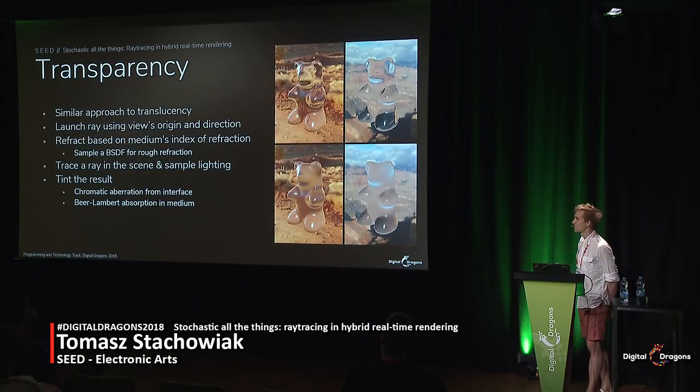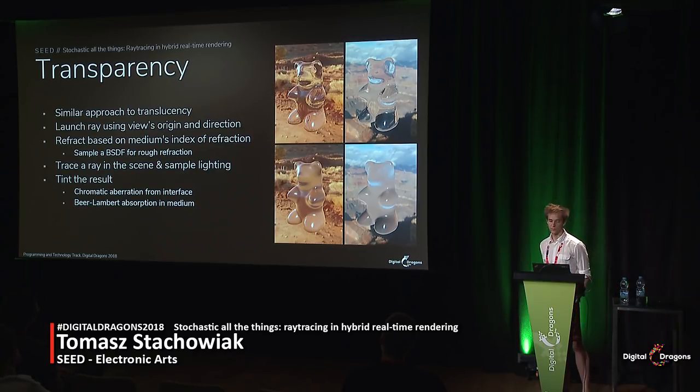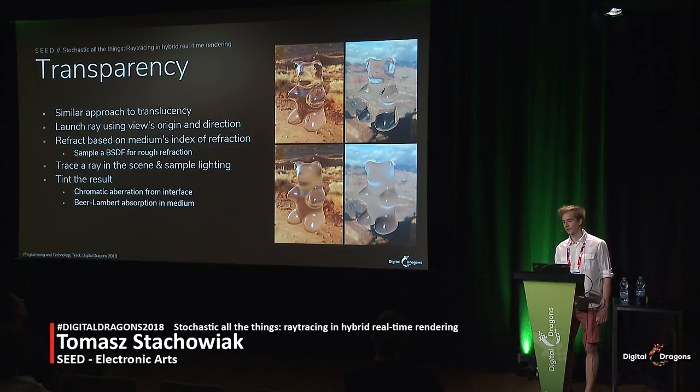A similar approach as for translucency is used for refractions such as glass. The major difference is that we warp the rays against the view's origin. For clear glass, the refraction can be based on good old Snell's law. But for rough glass, a scattering function must be used, generating rays refracted off microfacets to widen the cone of refraction for rougher interfaces. We trace a ray in the scene, sample lighting, and finish by modulating the results by the medium's absorption according to Beer's law. Chromatic aberration can also be used. Neatly, DXR provides us information about which side of the face we're hitting, so we can track the current index of refraction knowing whether we're inside the medium or outside, and correctly handle transitions with total internal reflection.